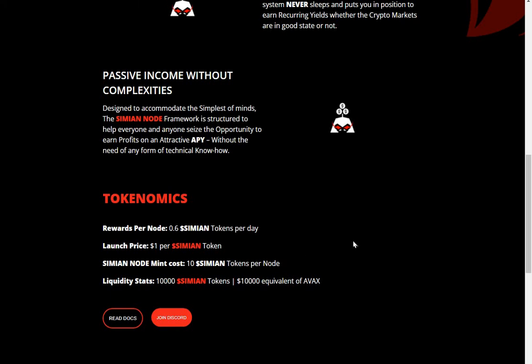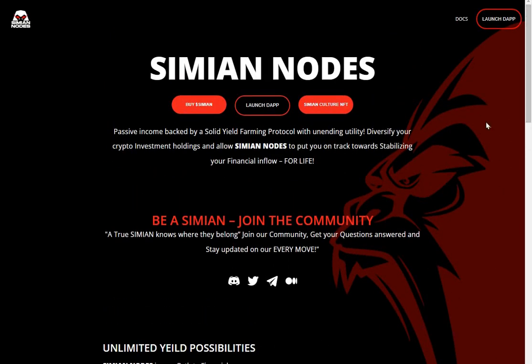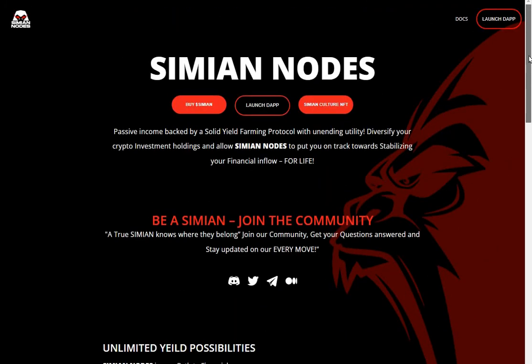Interesting project — I think I might be having a go at this one. They've got some sort of Simian Culture NFTs. Quick look at the docs — we can't do that either. It's launching very soon. I'll keep you informed — if you want to have a go on this, as soon as I know it's available, you will know. It looks like a project that might be worth getting into. I'll keep you updated as to when it's getting released. Thanks for watching — see you in the next one!